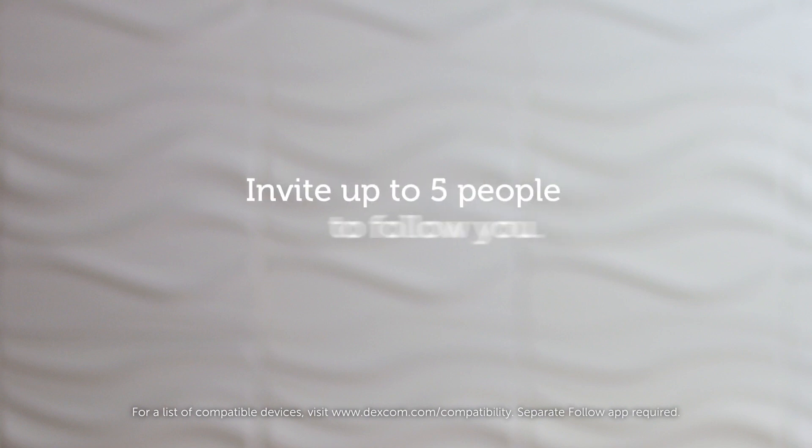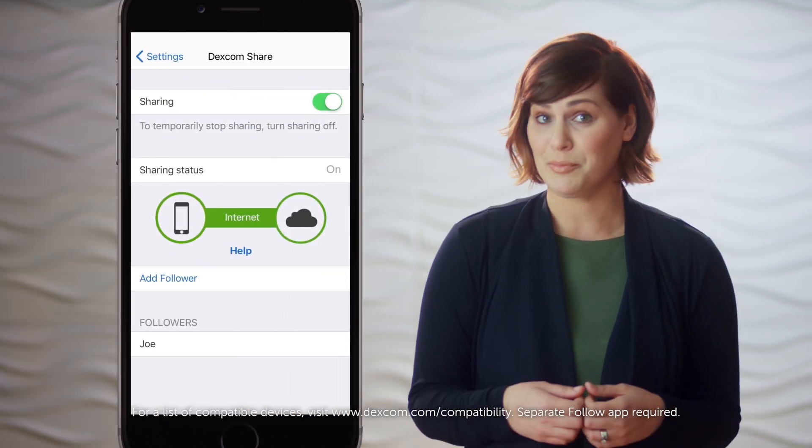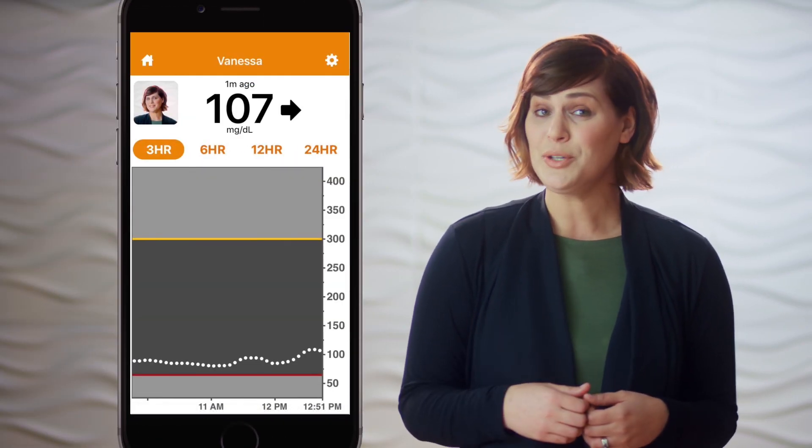With the Dexcom G6 app, you can invite up to five people to follow you. Your followers will see your glucose levels in real time on their compatible smart device and get alerts when you do.